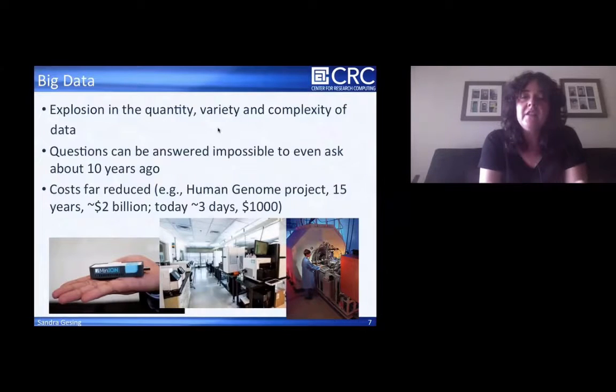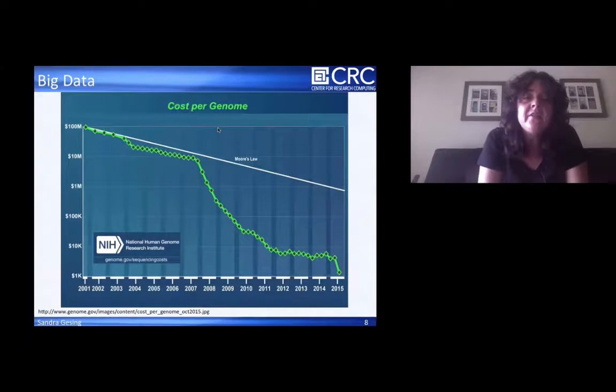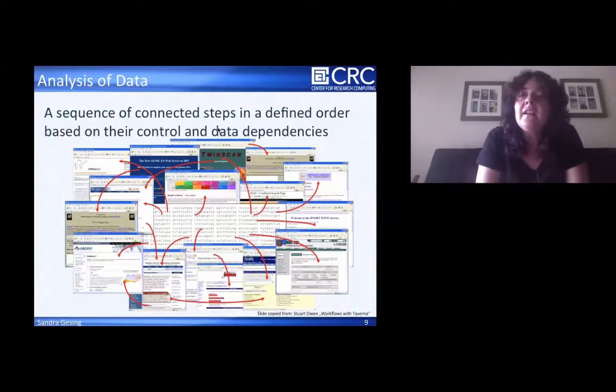The costs are far reduced. The human genome project needed about $2 billion. Nowadays you need three days and $1,000 to get a genome sequenced. NIH has shown that the cost per genome was so greatly reduced — the comparison to Moore's law is striking in the graphic. We have this big amount of data and we want to analyze it.